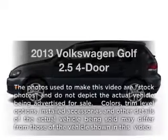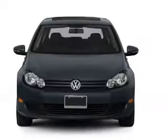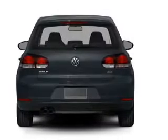Check out this 2013 Volkswagen Golf. This is the set of wheels you've been looking for, with a reliable engine. The powertrain includes front wheel drive, driven by a 6-speed automatic transmission.